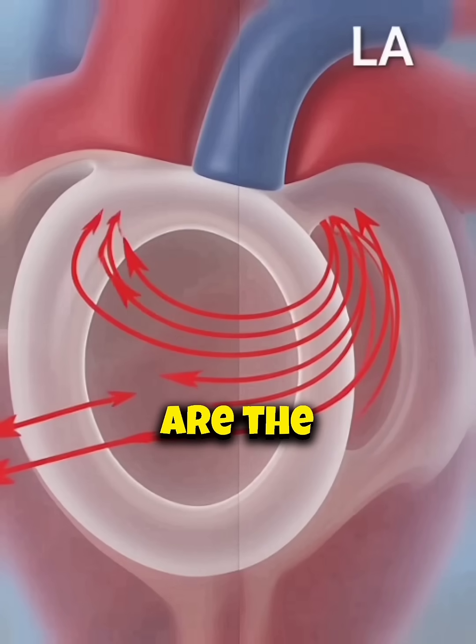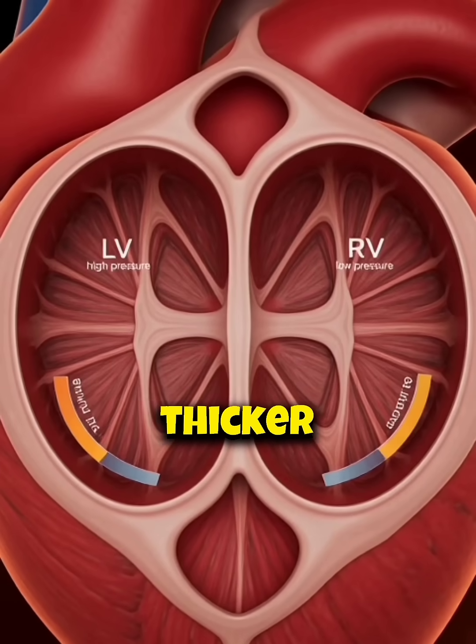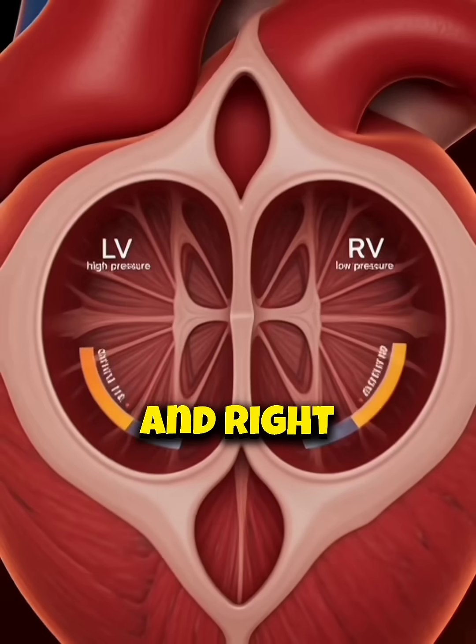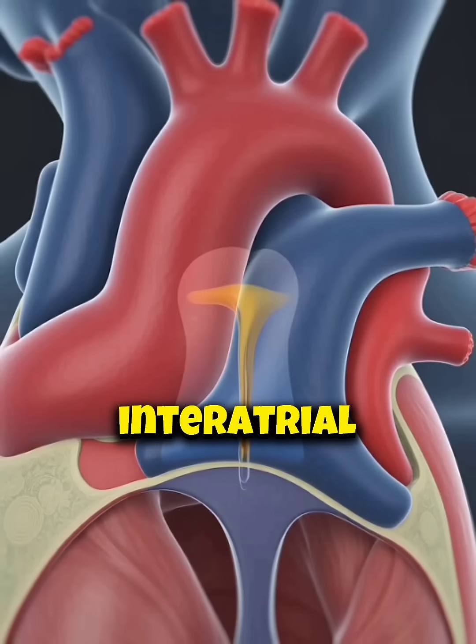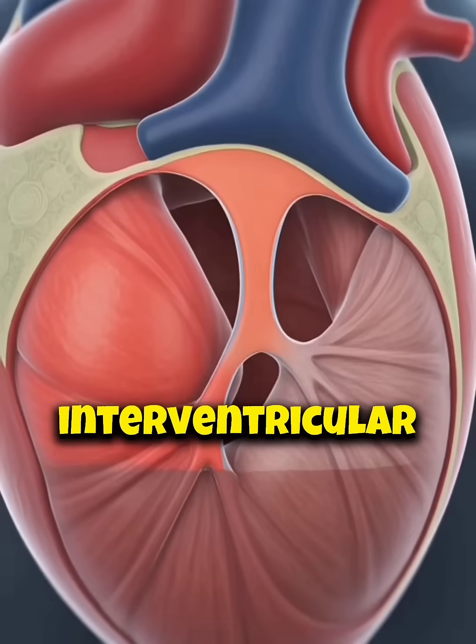The ventricles are the powerful pumping chambers. The left ventricle has a much thicker muscular wall. Septa divide the left and right sides: a thin interatrial septum and a thick muscular interventricular septum.